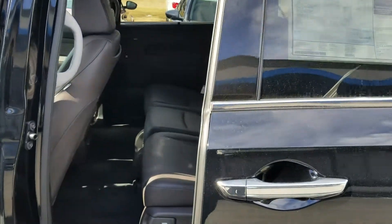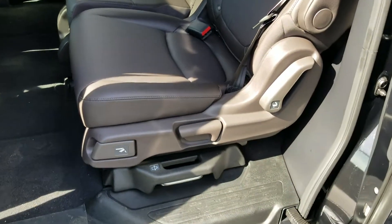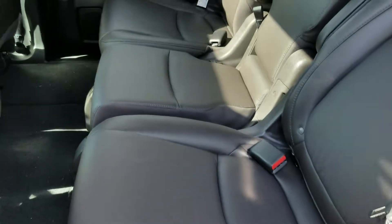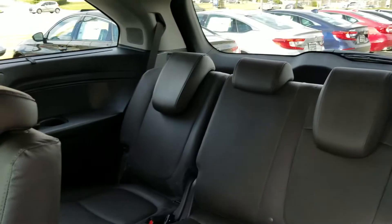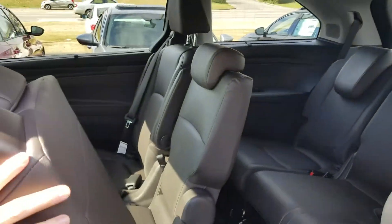Power sliding doors on both sides for easy access — everybody coming in and coming out. The walk-in function here for getting the kids and grandkids to the back seat. It even has latch systems in the back seat so you can hook up all the car seats that you need.